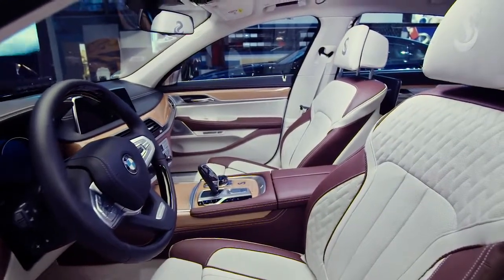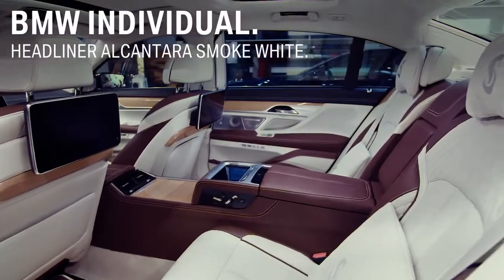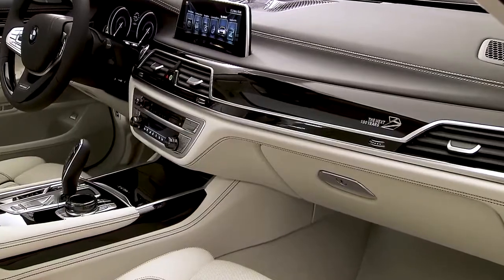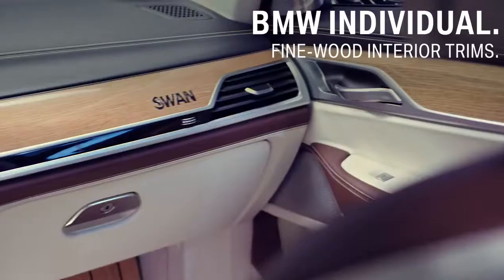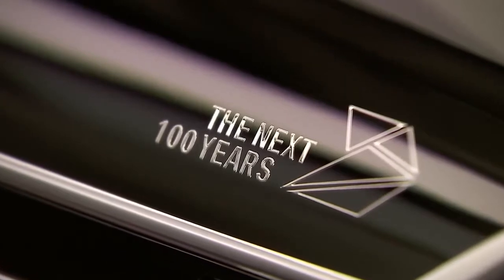Match your vehicle's headliner to the rest of the car, like here for example an Alcantara smoke white. There are many options when it comes to the interior trim. You can choose from plenty of fine wood trims, piano finish black, or even come up with your own extravagant ideas.